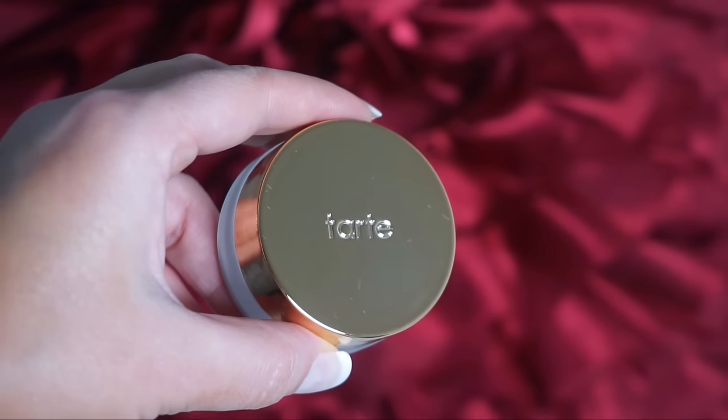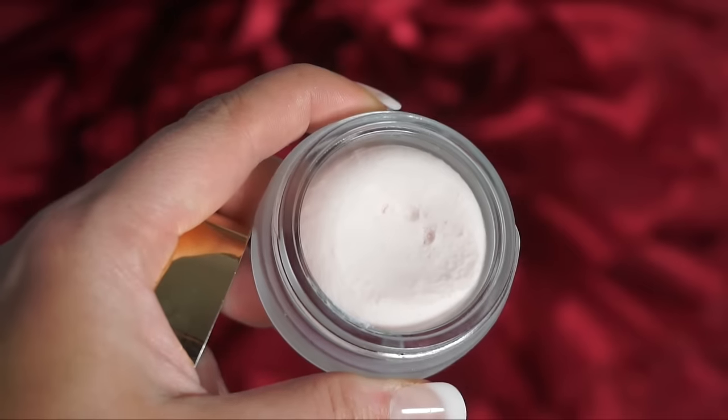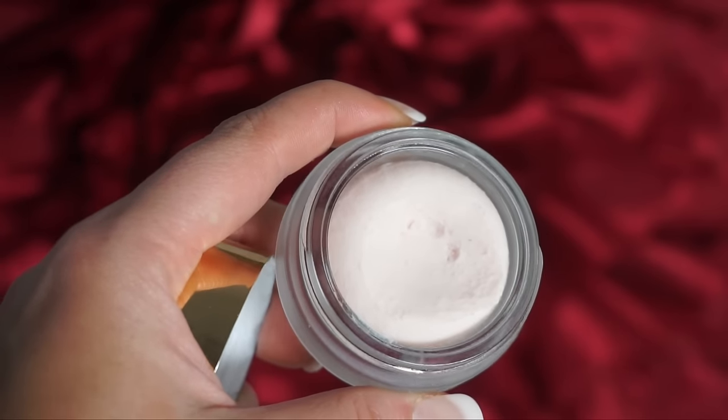You guys recommended I pick up this Tarte primer — their Clean Slate Timeless Smoothing Primer. It has a lot of really great ingredients and it's a pore-filling primer that also smooths out fine lines. I like to put it underneath my eyes, on my nose, and anywhere I have more noticeable pores like on top of my cheeks. It works wonders for filling in lines and pores, and it's definitely a favorite of mine this month.